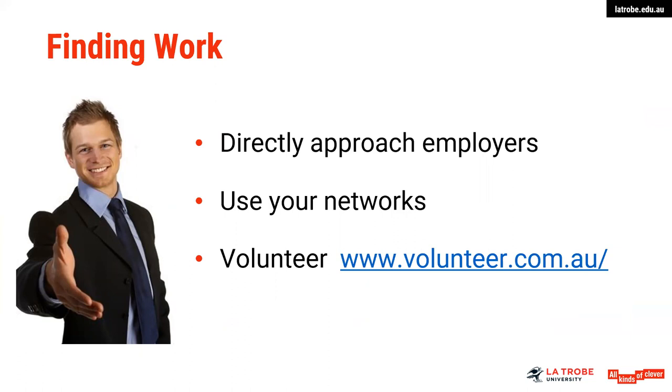Another strategy for finding part-time work is volunteering. I know that's not paid employment, but it may be a foot in the door. Things like volunteering for organisations via volunteer.com.au — it may be that you're volunteering somewhere and then a position becomes available on a part-time basis, and you're already working there with knowledge of how the organisation operates. There are no guarantees, but it might be a great foot in the door. Also consider building your networks if you're newly arrived in Australia — classmates, new friends, student associations, volunteering — you never know where those opportunities might lead, and they're also helping you develop some great skills along the way.